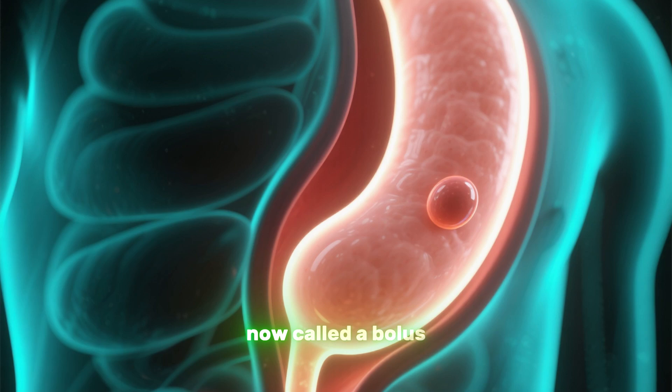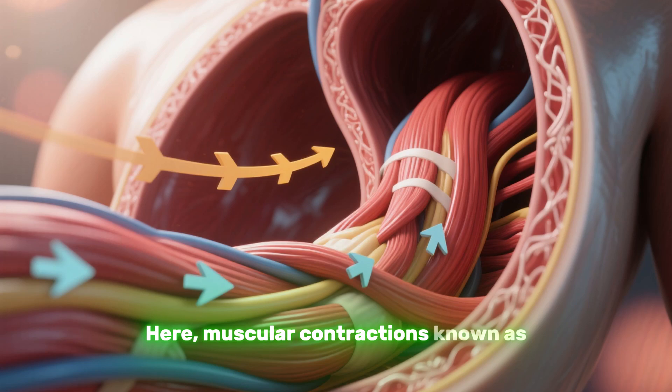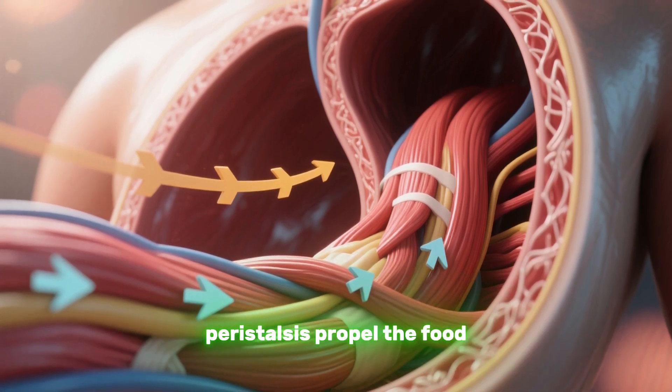Once you swallow, the food — now called a bolus — travels down a tube called the esophagus. Here, muscular contractions known as peristalsis propel the food toward your stomach.